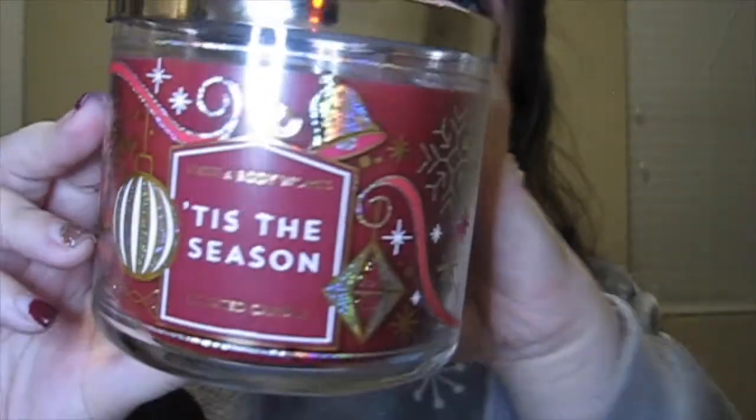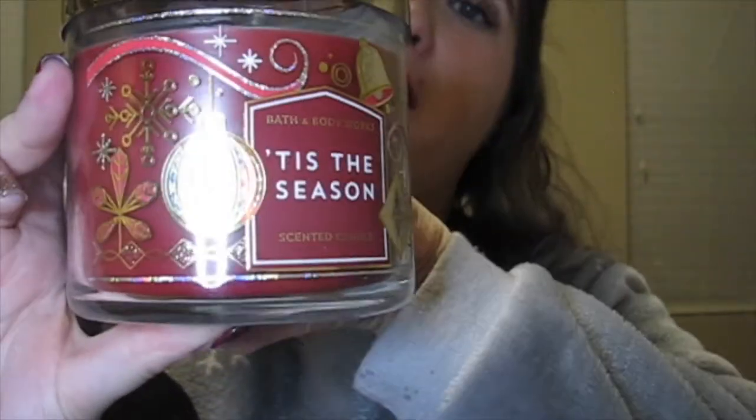My third Bath and Body Works candle is the Tis the Season scent. I actually have three of these — one left over from last year in backstock and two I just bought, because it is one of my favorite Christmas candles. It smells like pine cone, cinnamon, all the Christmas spices, a tree — everything Christmas rolled into one candle. They will probably all be used up by the time Christmas is over.